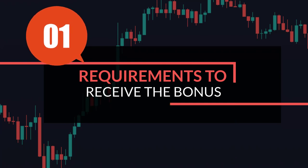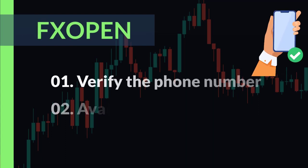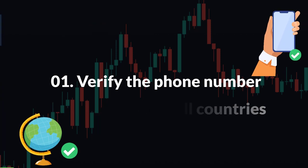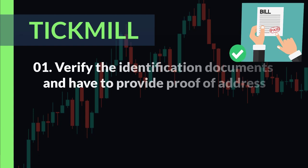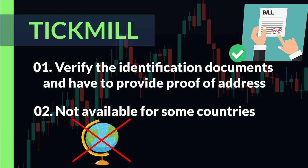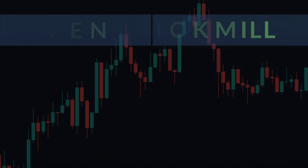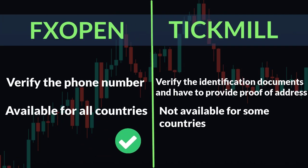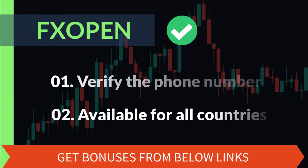Number one: requirements to receive the bonus. FX Open requires you to verify your phone number, and this is available for all countries. Tick Mail requires you to verify your identification documents and provide proof of address, which is not available for some countries — please check the link given below for details. From the first criteria, we think FX Open is better.